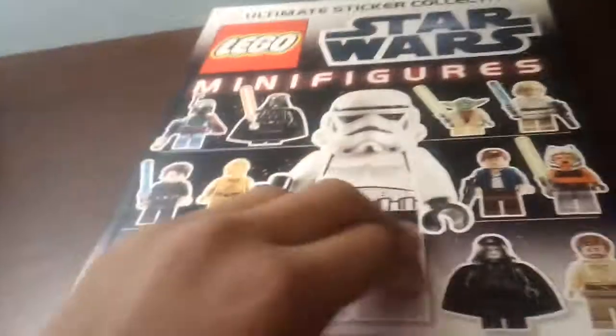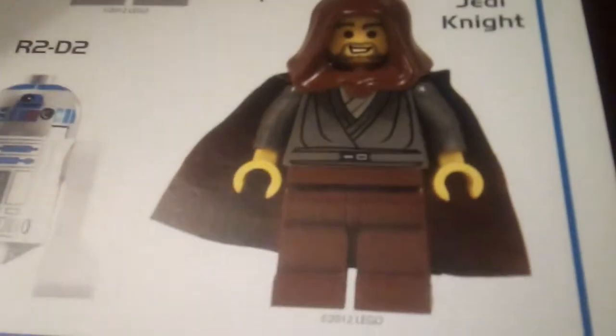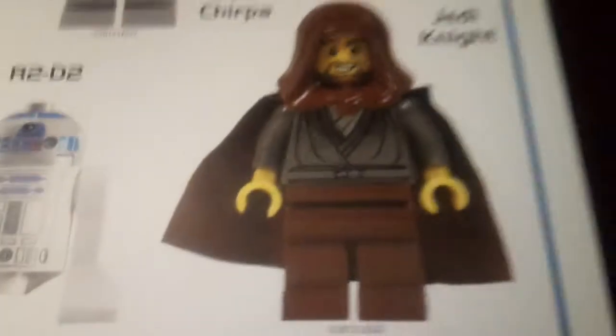So this one is the LEGO Star Wars minifigure book, and all the stickers are really cool. We have Jedi Knight — hey, Jedi Bob! That's such a coincidence, because as soon as I open it up we see Jedi Bob. I'm definitely going to be having that sticker, that's awesome.